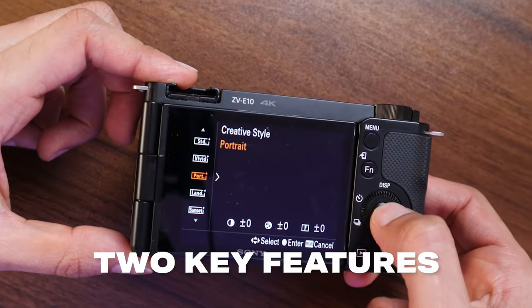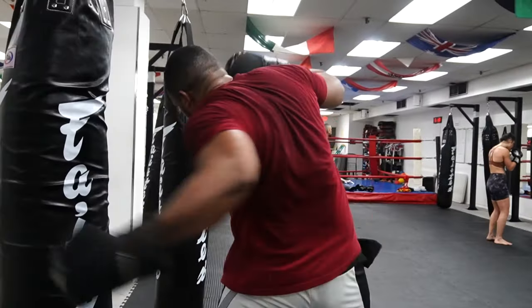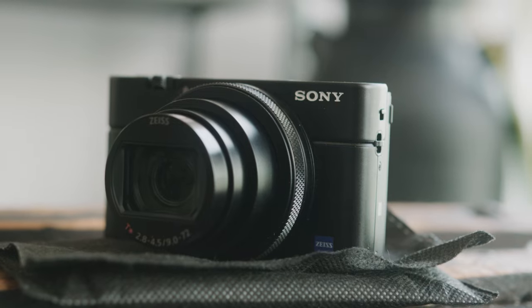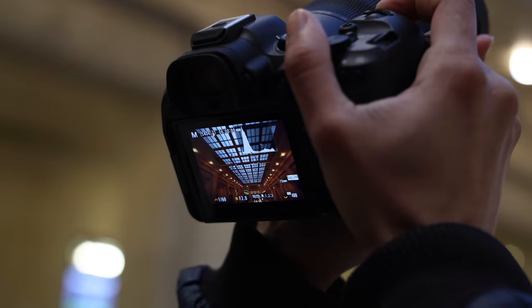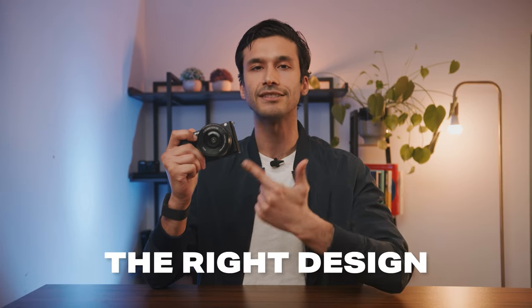There are two key features in the ZV-10 that make it better than every other camera in this price range. When it comes to finding the right camera for yourself, specs and features are definitely important. However, at this price range, most cameras have the same specs and features, and what it really comes down to is what you're shooting and your style of shooting. To make sure you have the right camera, you have to make sure it has the right design.